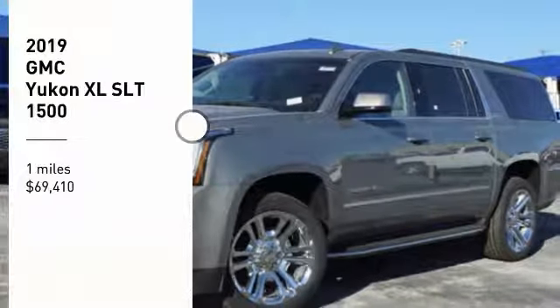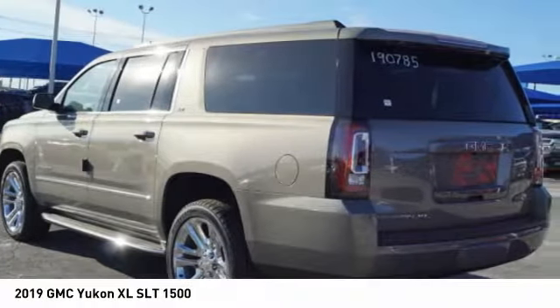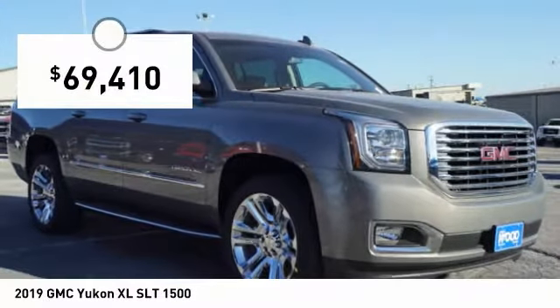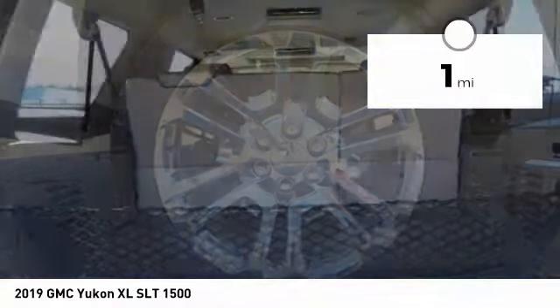Take a ride in the 2019 Yukon XL. The GMC Yukon XL is a great choice for families who need a full-size SUV with maximum seating. The looks don't hurt either, and it is priced below $70,000. This vehicle has less than 100 miles.